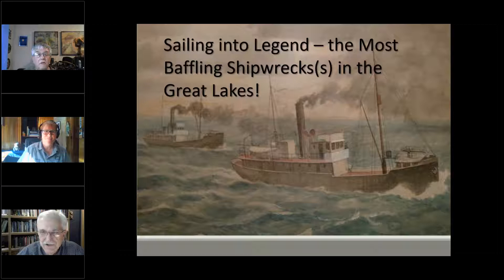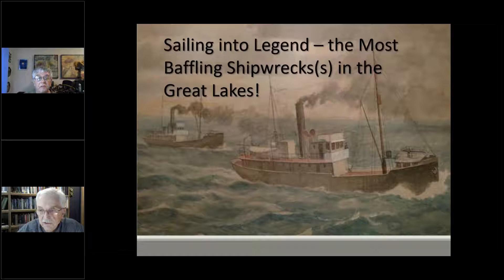I'd like everybody to just take a look at this illustration. This is one that was done by Father Dowling, probably around 1940 or 1950. I was very surprised one day to receive that as a gift from him. Dowling was a professor at the University of Detroit, the Society of Jesus — a Jesuit in every regard. He really was one of the deans of Great Lakes historians, one of the fellows who started the recognition of the Great Lakes as a source of maritime history.